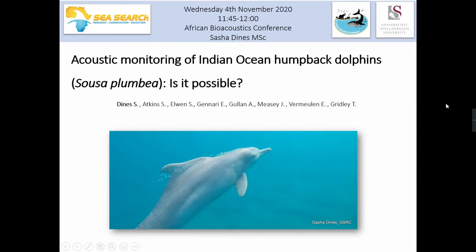Welcome everyone. I am a PhD student at Stellenbosch University and my project is focused on the bioacoustics of the Indian Ocean humpback dolphin in southern Africa, using potential signature whistles as individual markers for monitoring. This presentation will present some of the pilot work I've been involved in over the past year, exploring signature whistle use in this species and whether signature whistles are suitable for mark-recapture studies.